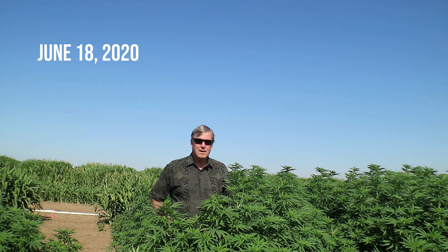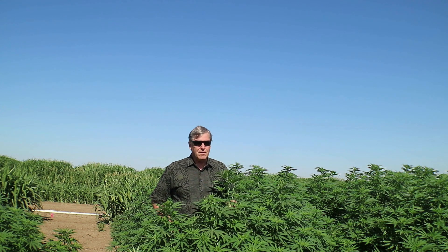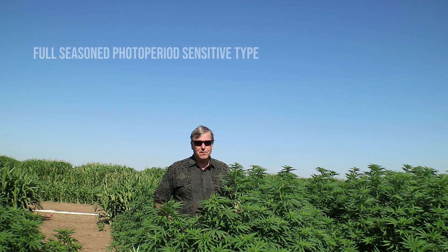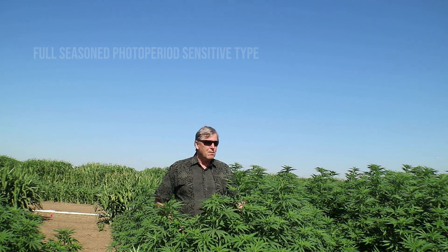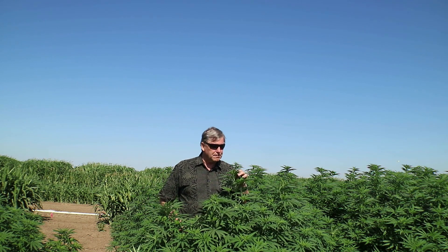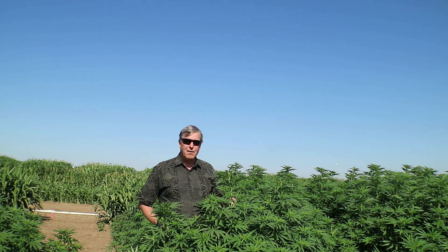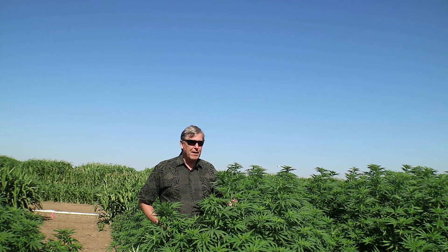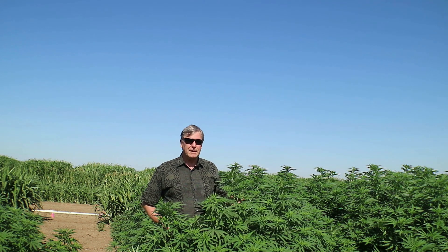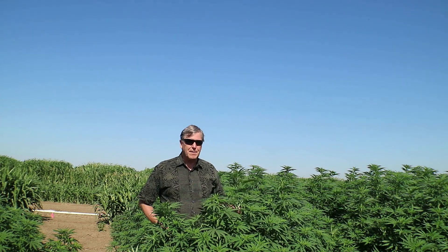Currently it's August 12th, 2020. You can see the growth of the crop has been excellent — we planted this crop about the 18th of June, and within about two months it's really put on a lot of growth. In this trial we're testing two types of varieties. One is a full season photoperiod sensitive type, which will start flowering pretty soon — these plants are just beginning to show flowering.